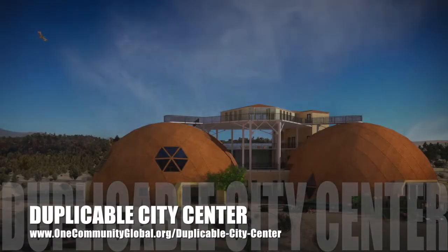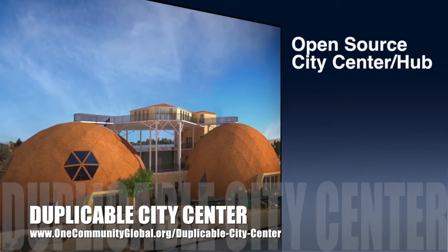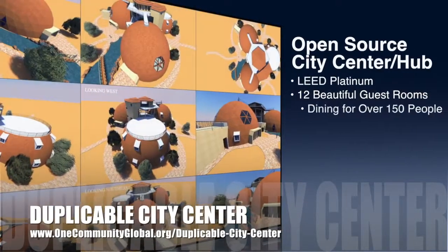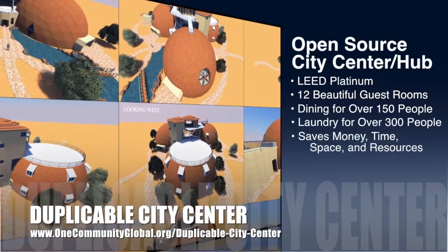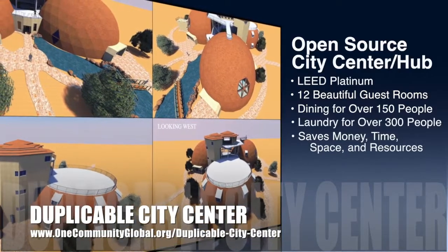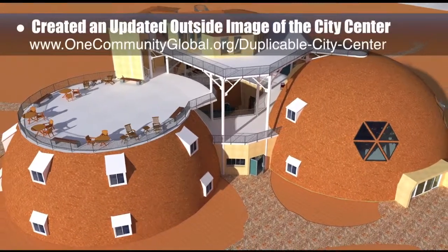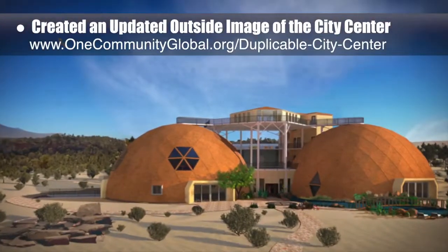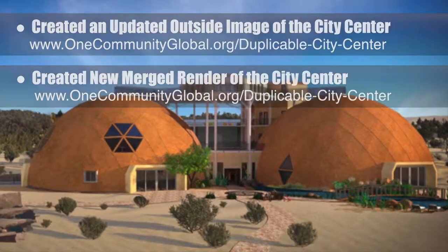One Community is also creating an open source duplicable city center. It is designed to be LEED Platinum certified, provide 12 guest rooms, dining for over 150 people, and laundry and recreation space for over 300 people, all while saving money, time, space, and resources. This week, the core team created a new outside render of the city center including the new structural support details, and also created a new merged render from the updated outside image.